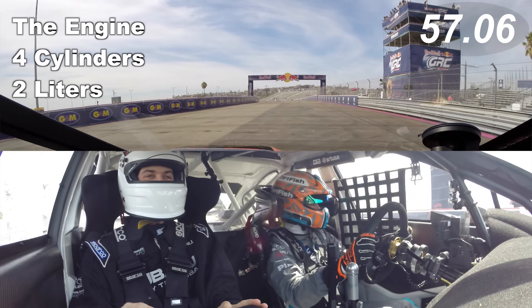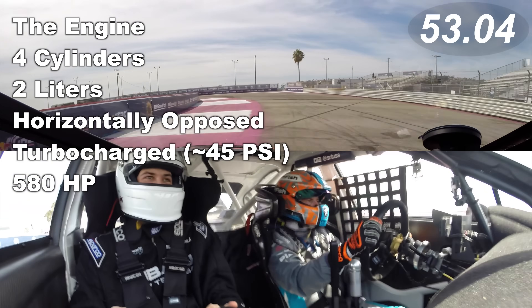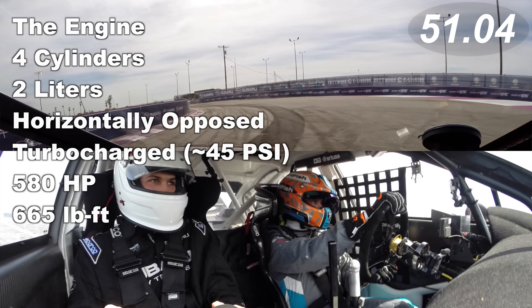Four cylinders, two liters, horizontally opposed, turbocharged, 580 horsepower, 665 pound-feet of torque.